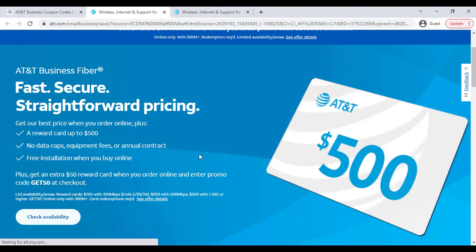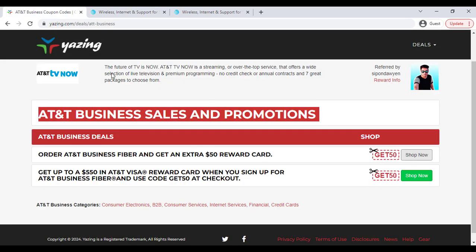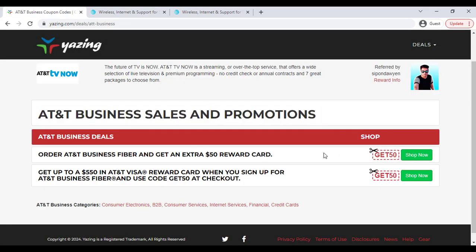Once redirected to the official website, you can check out and the coupon is applied automatically. You can also copy the coupon and apply it in the coupon option manually.